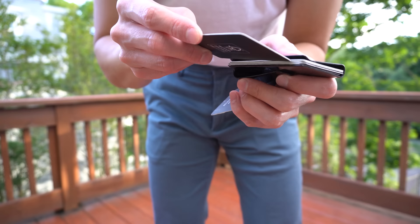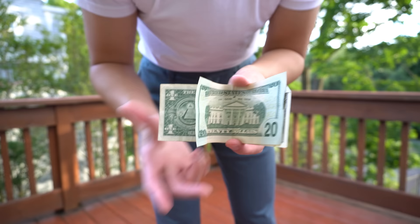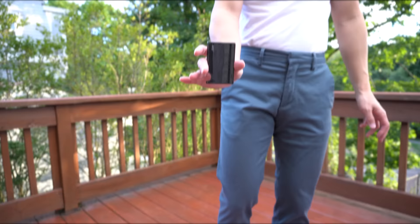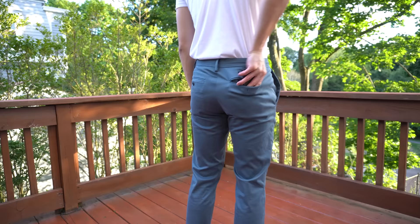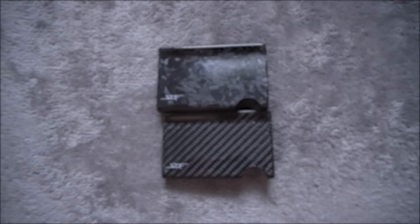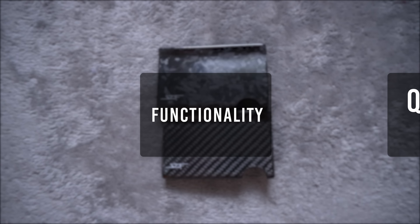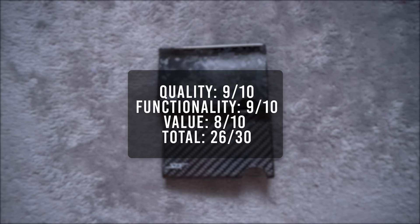This can easily hold up to 7 cards with no problem. At the back there's a money clip — you fold your bills in quarters, slide your cash through the money clip, and the clip is tight enough that you don't have to worry about your cash slipping out. Here's how it looks in my pockets — you can see a slight outline mostly because of the curvature of the money clip, but overall the slim dimensions don't look bad at all. For its quality I'll give it a 9, functionality a 9, value an 8, bringing the total score to 26 — the highest rated wallet so far.